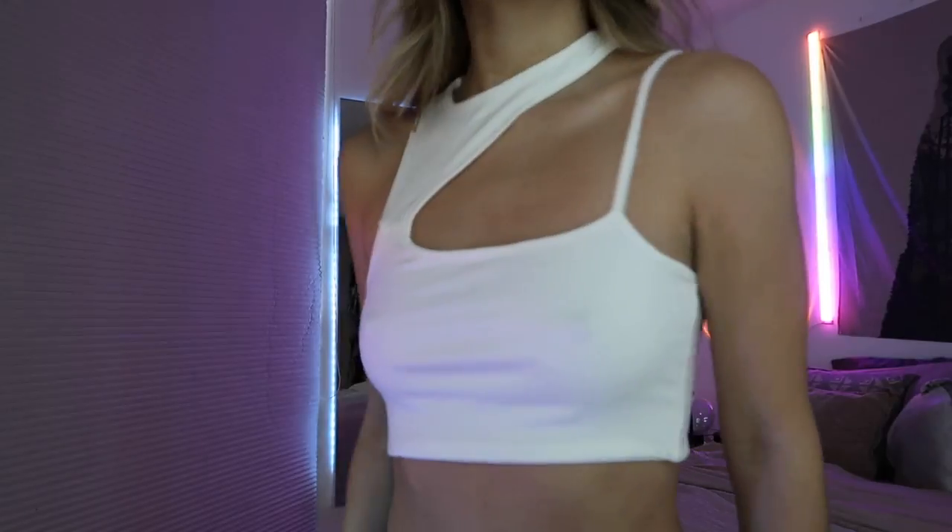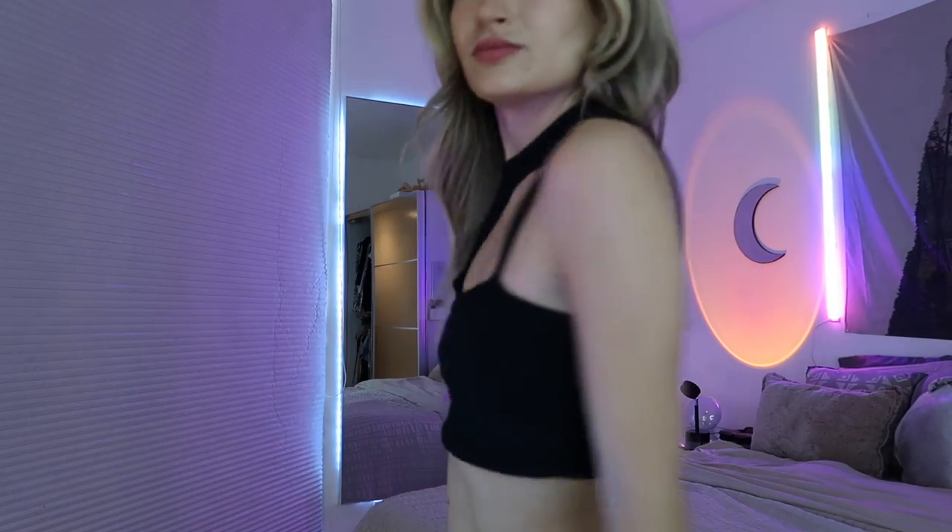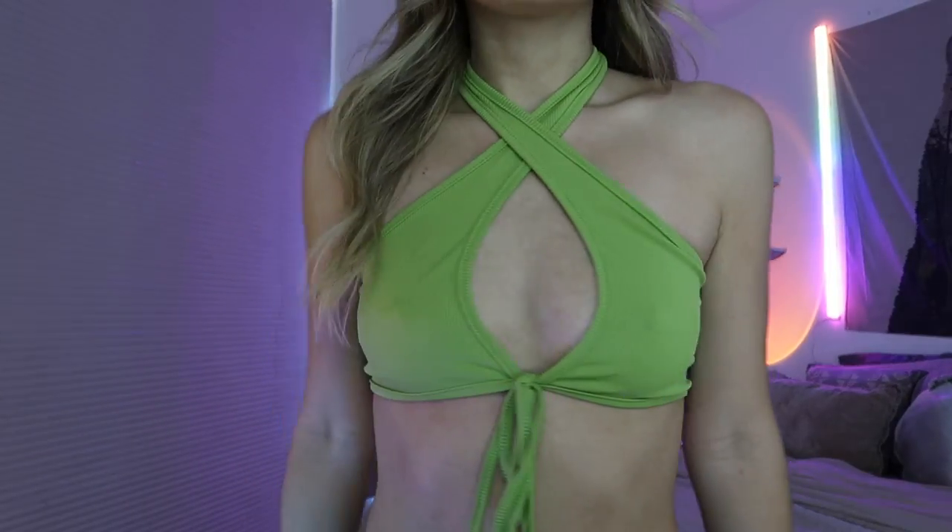Then I got this one — it's kind of similar to the white one I showed earlier, pretty abstract and nice looking, and just like the last one I had to get it in black too. Then I got this crisscross tie-front top — you know, the type everyone's wearing in the summer. Nothing wrong with being basic as long as it makes you feel good. It has a little tie front so you can cinch it up.